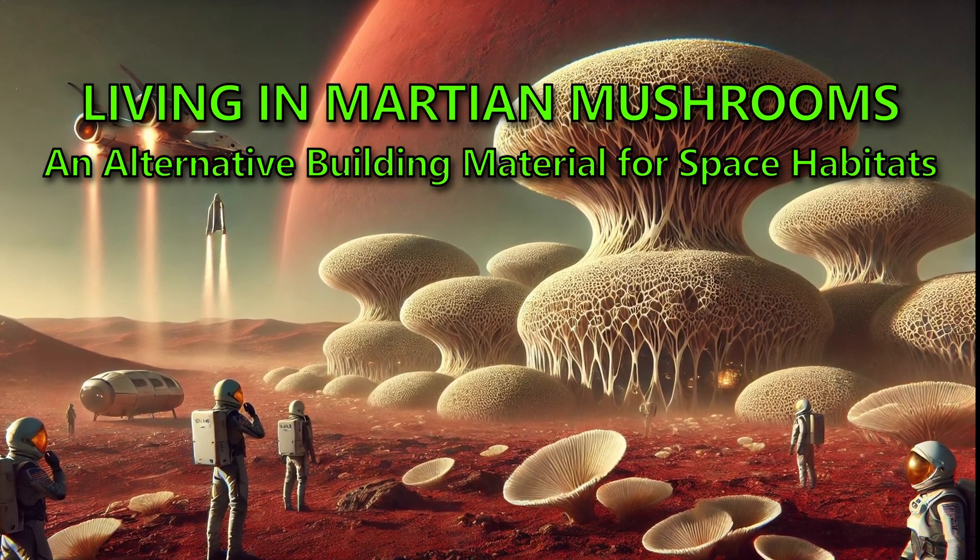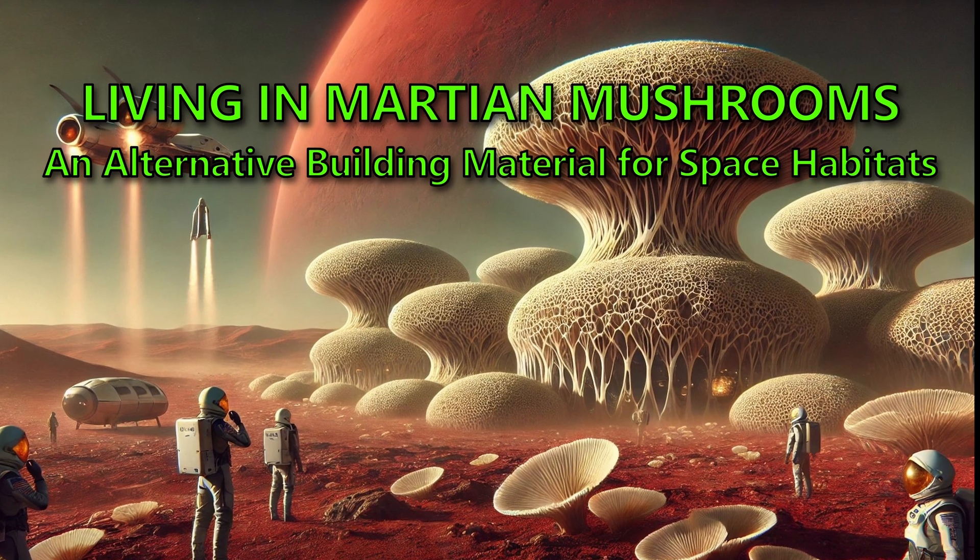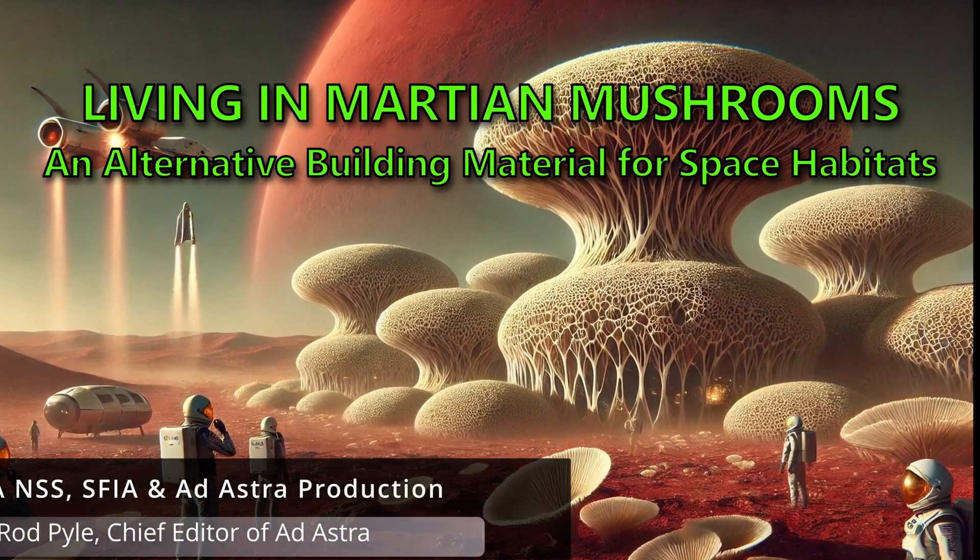Living in Martian Mushrooms: an alternative building material for space habitats. Written and read by Rod Pyle.